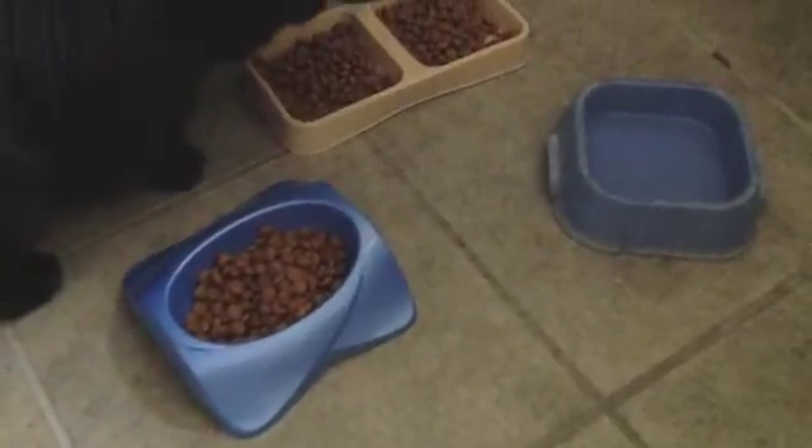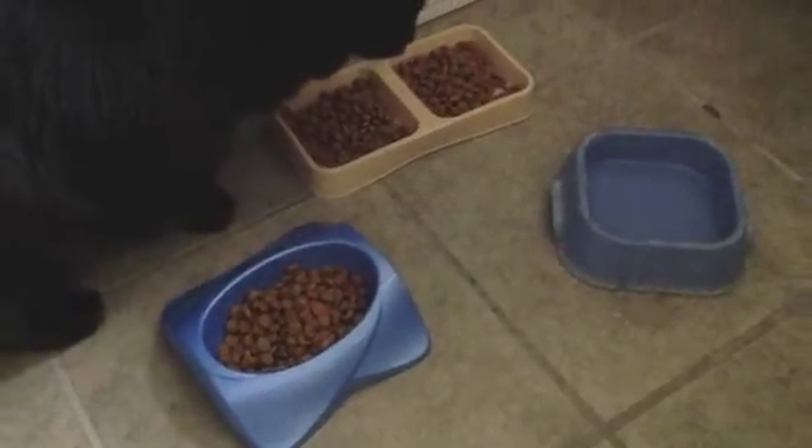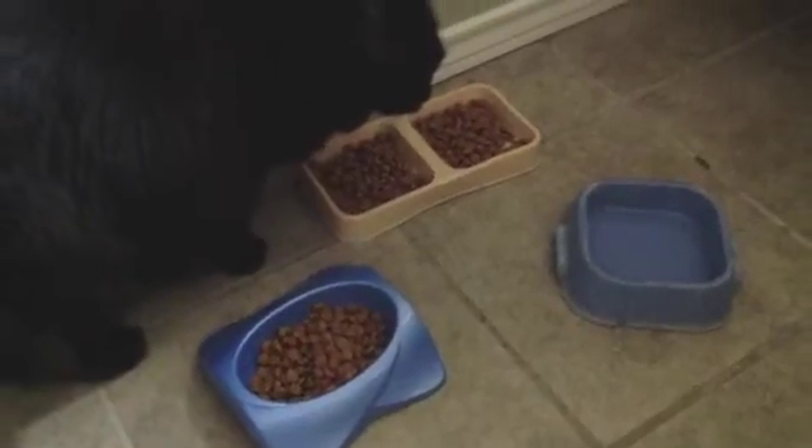Problem is, these are very physical cats, and they get underfoot whenever they are ready to eat. Usually it happens at the worst time.